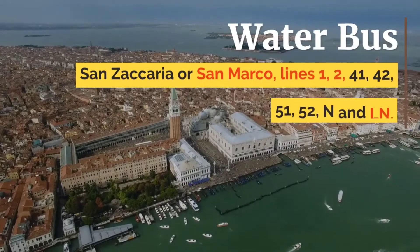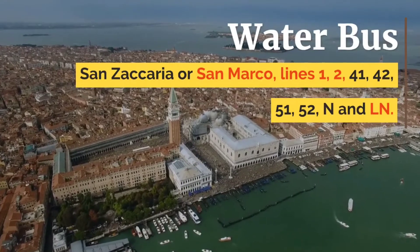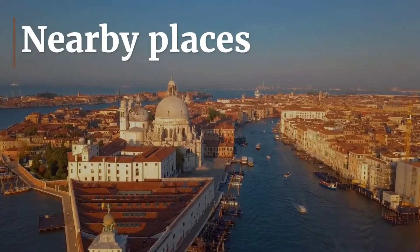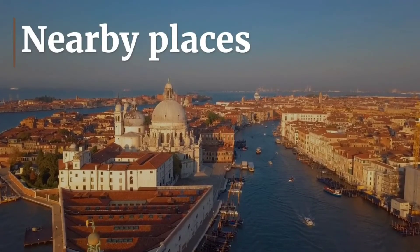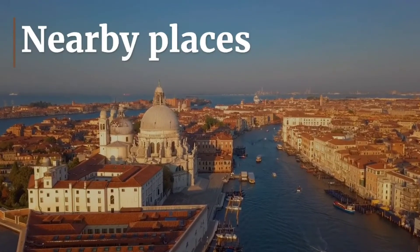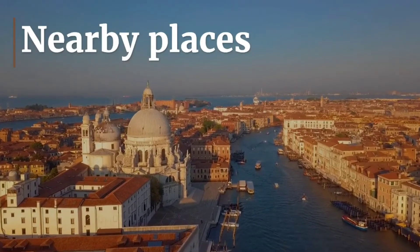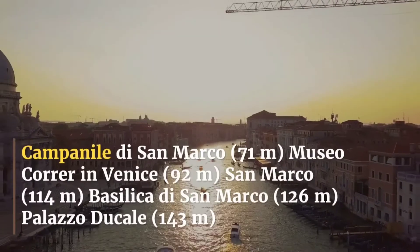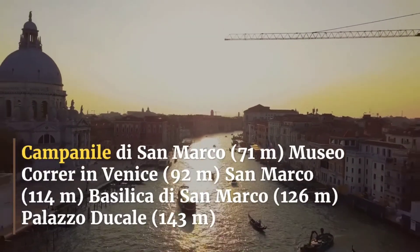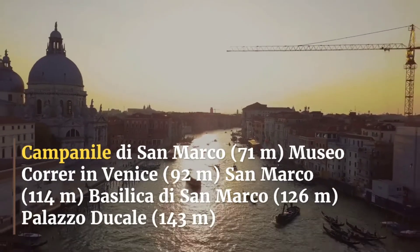Transport: water bus at San Zaccaria or San Marco, lines 1, 2, 41, 42, 51, 52, and N. Nearby places include: Campanile di San Marco (71 meters), Museo Correr in Venice (92 meters), San Marco Basilica (126 meters), and Palazzo Ducale (143 meters).